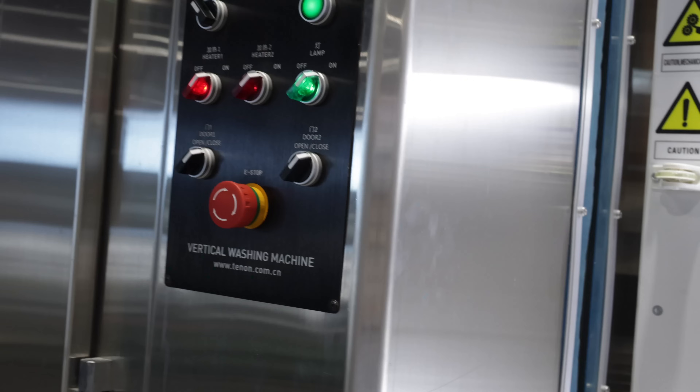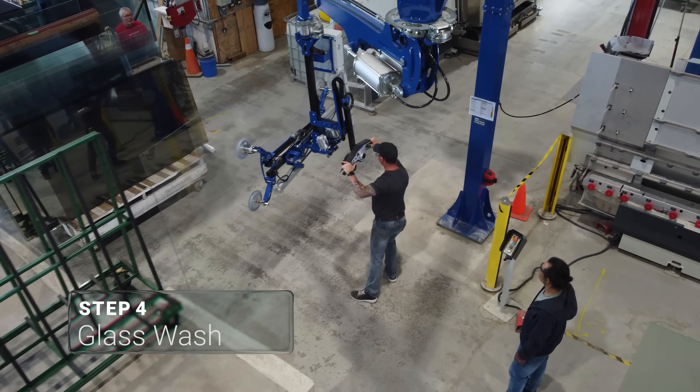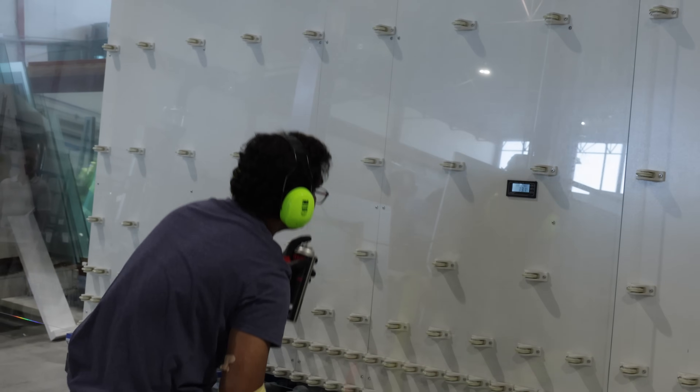Before printing, the glass is thoroughly washed to remove dust, particles and residue, creating a flawless surface for high resolution artwork.